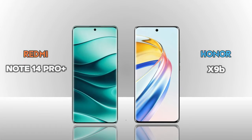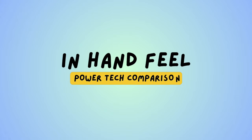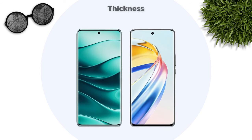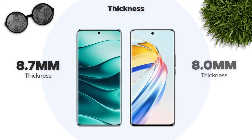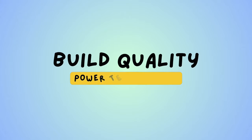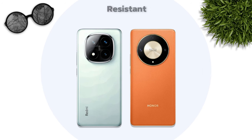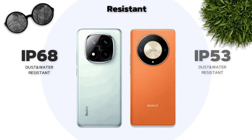Now we are comparing Redmi Note 14 Pro Plus vs Honor X9b — which one is better in handfeel? Thickness: 8.7 mm vs 8.0 mm — Honor is better. Weight: 211 gram vs 185 gram — Honor is better. Build quality: glass back and plastic frame — Honor is better. Water resistance: IP63 vs IP68 — Honor is better.